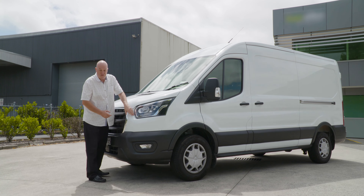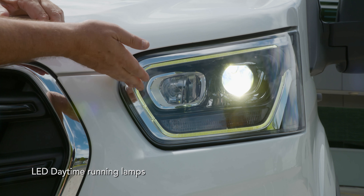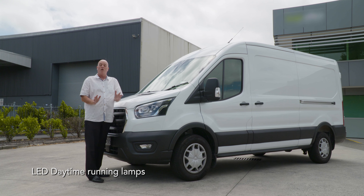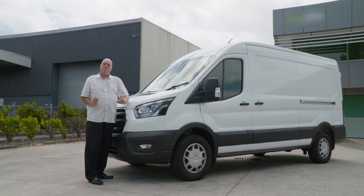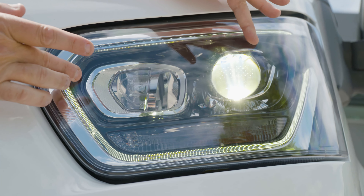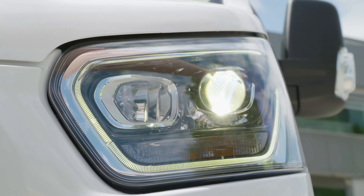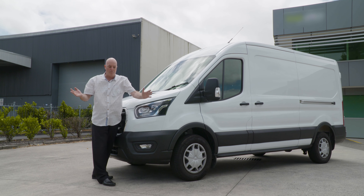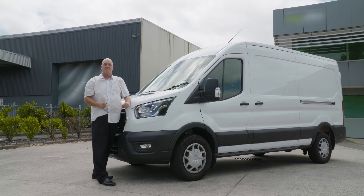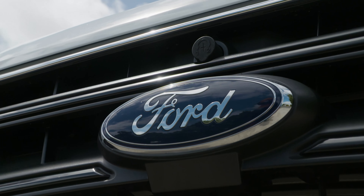Ford also moved across to the lights where they integrated the LED daytime running lights, which are really good and de rigueur for most modern vehicles. But Ford has done something a little bit trickier too — they've added a static bending light, so one of these bulbs will actually throw light out as you turn the corner in the direction of the turn, so you can see what might run out from the side. It just helps give that little bit of extra illumination, which is exactly what a delivery driver needs if they're working in the hours of darkness.